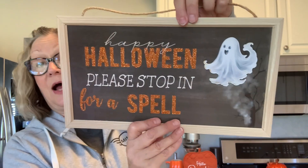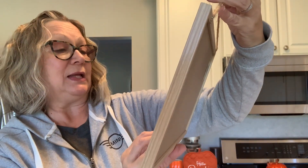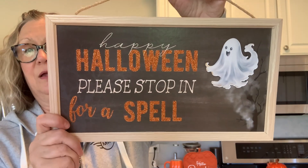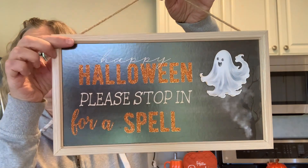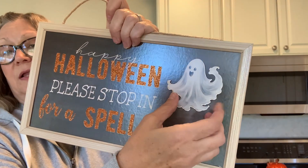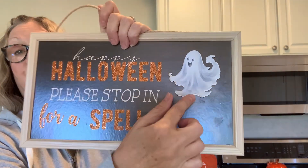I picked up this sign — it was two dollars and 25 cents. It says 'Happy Halloween, please stop in for a spell,' and I thought it was super cute. That would be really cute to use for a wreath, but I'm not sure what I'll do with it. I might just use it as-is, maybe add a little bow. The ghosty on it is like a metal or chipboard piece that is raised.